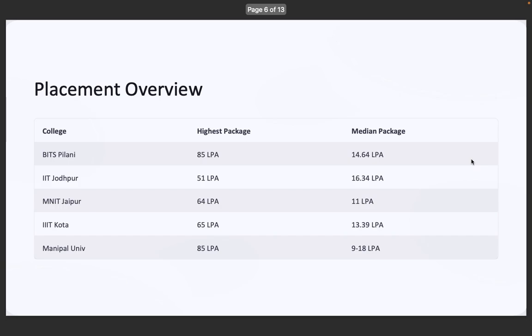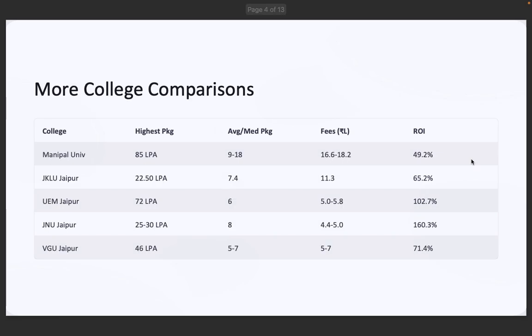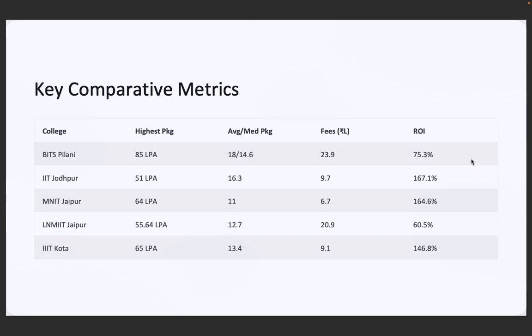Now let's talk about ROI — what are you earning versus what you are paying. IIT Jodhpur leads with 167% ROI. MNIT Jaipur isn't far behind at 164%. JKLU Jaipur offers 160% ROI despite low fees. IIIT Kota at 146% ROI. UEM Jaipur over 100% ROI. BITS Pilani gives strong brand value but ROI is lower due to higher fees. This metric is super useful if you are on a budget and want maximum value.